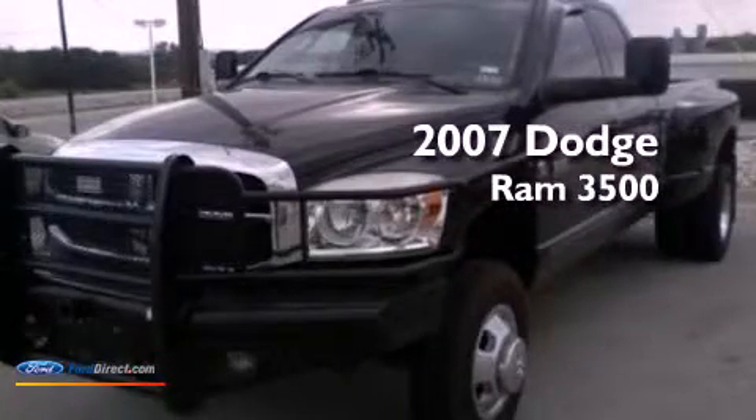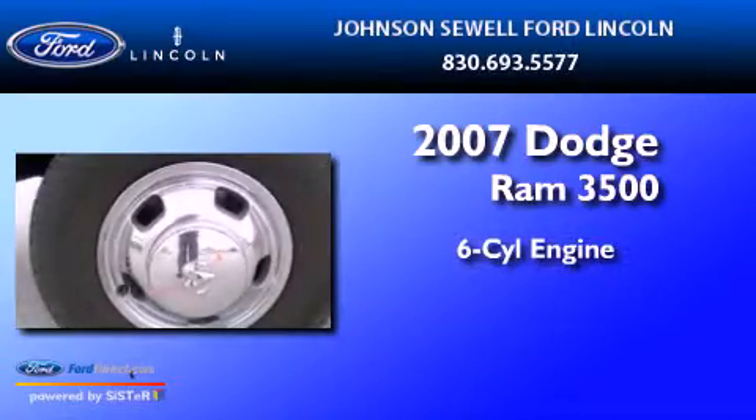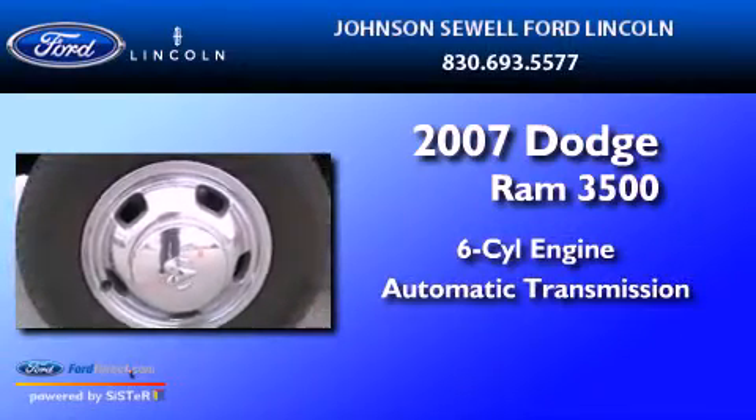This is a 2007 Dodge Ram 3500. It features a six-cylinder engine and an automatic transmission.